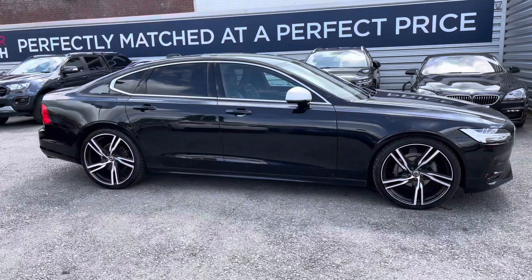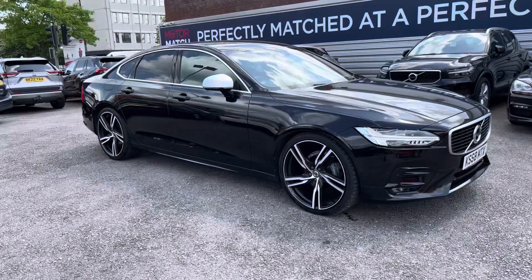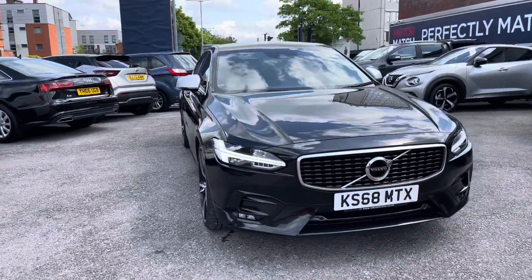Hi, my name is Daniel here at MotorMatch Stockport and I'm going to be taking you around this approved used vehicle. Here we have this beautiful Volvo S90 2.0L D4 R-Design Pro Auto.